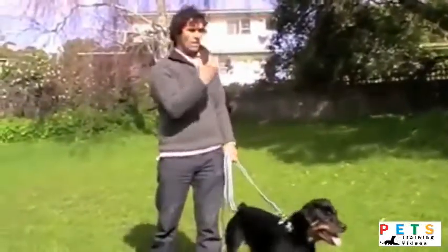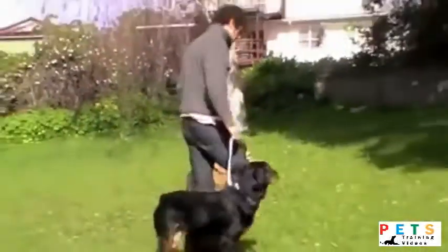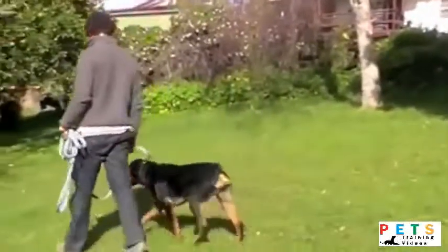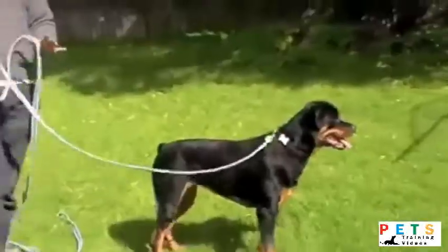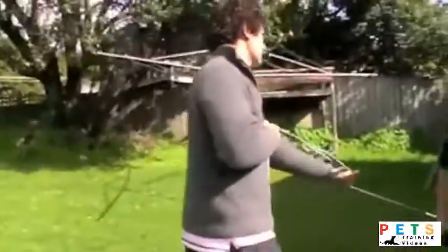Another way to calm your dog down is to calmly walk them around on the lead until that energy drops. When they've come down and you've stopped, change direction, calm the dog down, and then you can let them go.